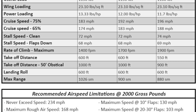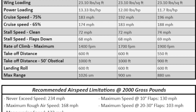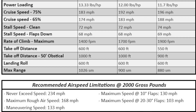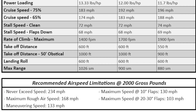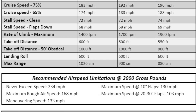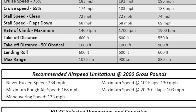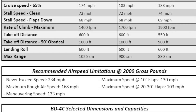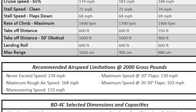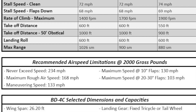The rate of climb is published at 1,400 feet per minute — it doesn't state at what weight or conditions, but I'm guessing that's not fully loaded. Takeoff and landing distances are published at 600 feet — again, I'm curious at what weight, but impressive nonetheless. The range is 1,026 statute miles, which is all well and good, except I only have about a 600-mile bladder, so pit stops will be required before running out of range.